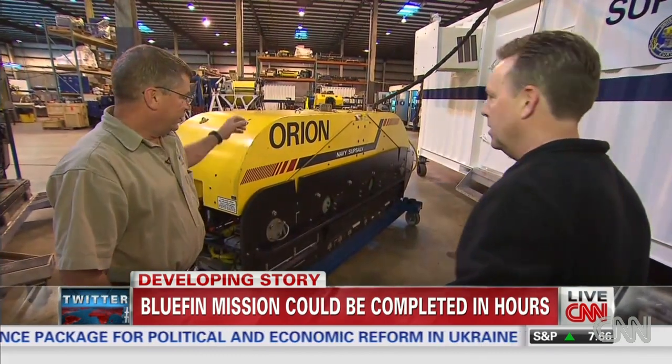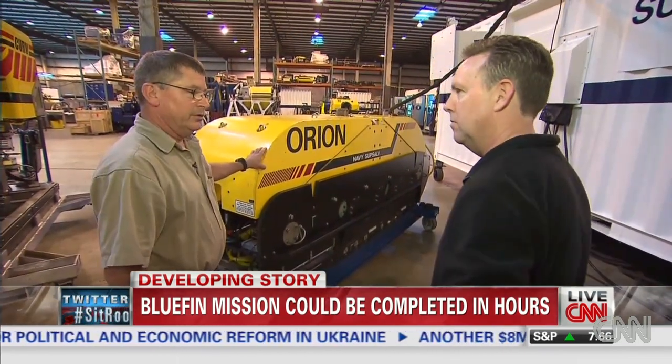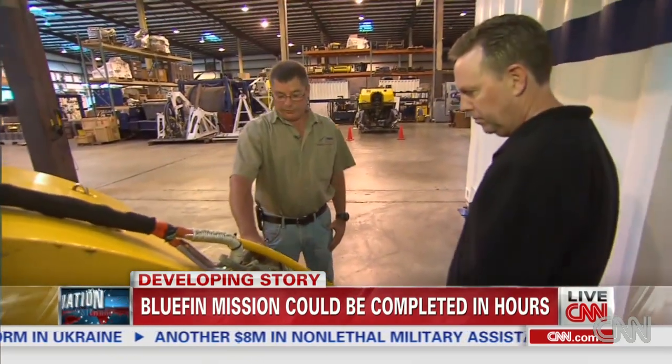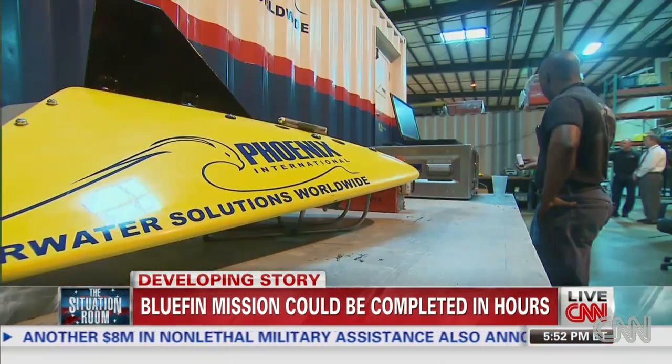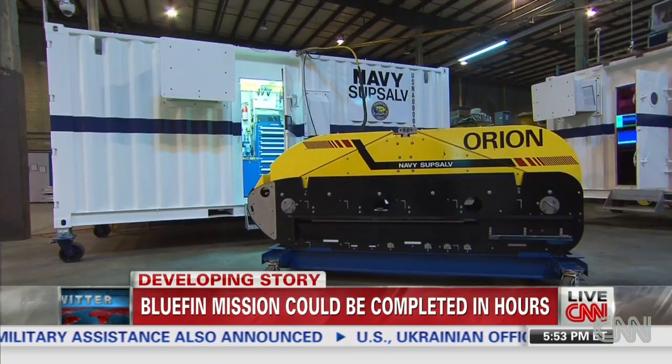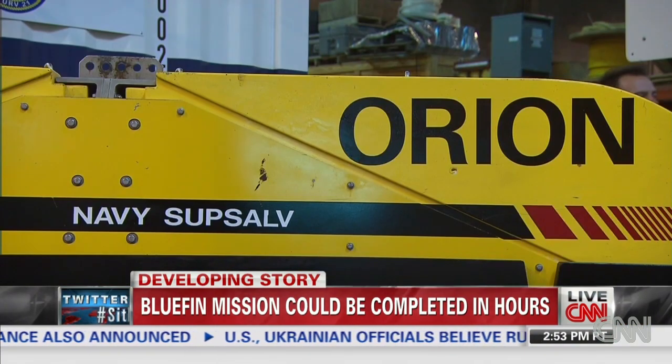This is the Orion system. It's the Navy's towed side-scan sonar system. We got a behind-the-scenes look at the Orion at Phoenix International, the undersea search team which operates the towed pinger locator and the Bluefin 21. The U.S. Navy owns the Orion; Phoenix runs and maintains it.